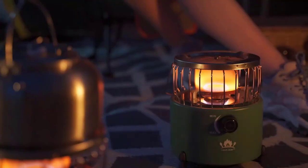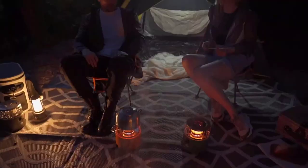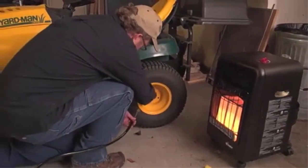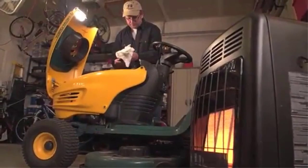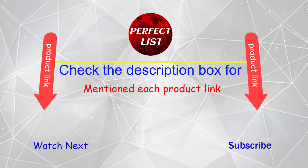Hey, are you searching for good quality propane heaters? But it is very difficult for you which one is best among these propane heaters. Don't worry, I help you make a decision. I have done a lot of research, read a lot of reviews, and then came to the conclusion about which propane heater is the best for people like you. If you want to know the price and other information, be sure to check my description.